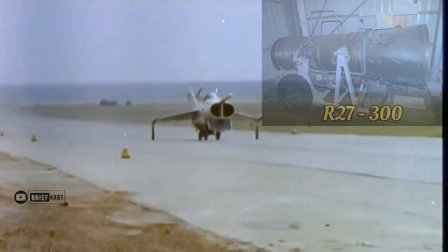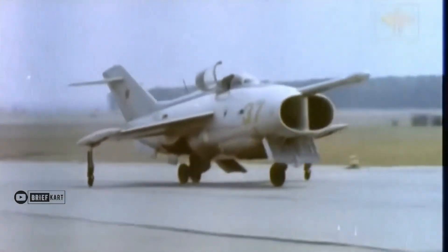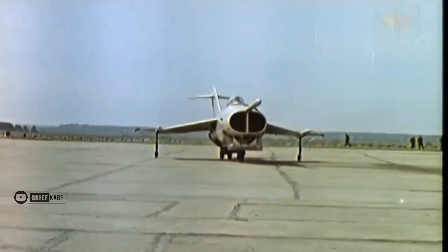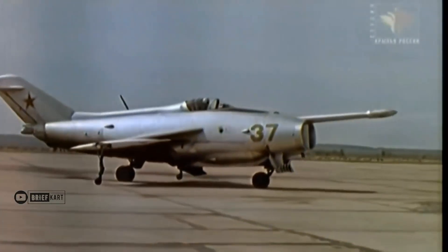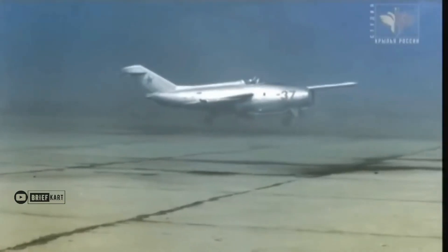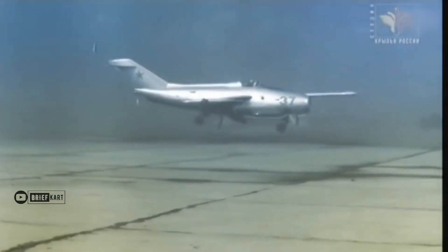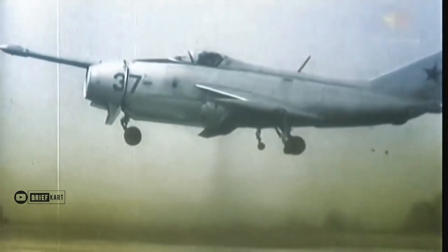The Tumansky engine design bureau was tasked with taking the R-27-300 turbojet — then in development for what would become the MiG-23 fighter — and developing a non-afterburning vectored thrust version, the R-27B-300, with two units used to power the Yak-36. The Yak-36 had a configuration similar to the Kestrel, with engines arranged around the center of gravity, a set of puffers for low-speed control, and retractable bicycle landing gear straddling the engines, with wingtip outrigger landing gear.